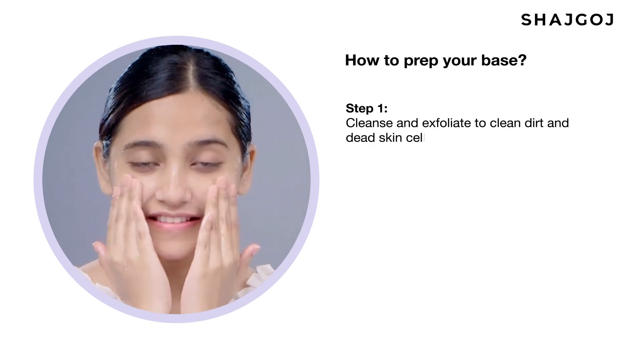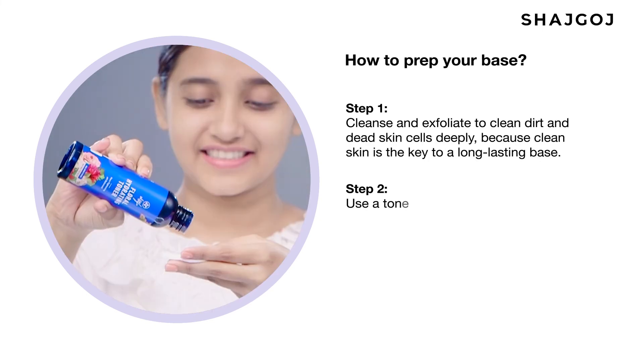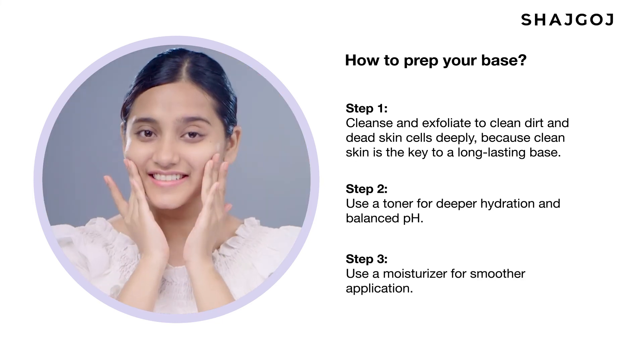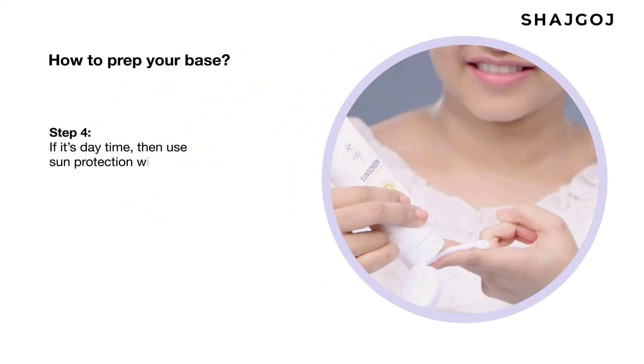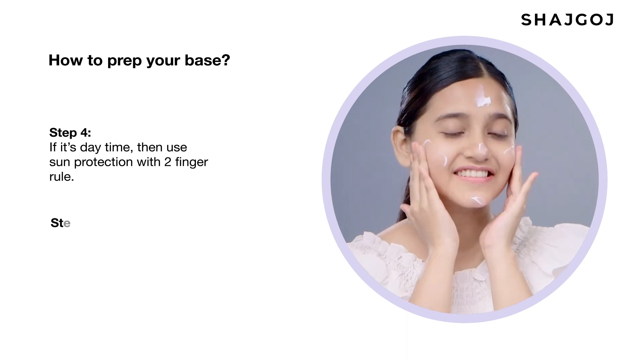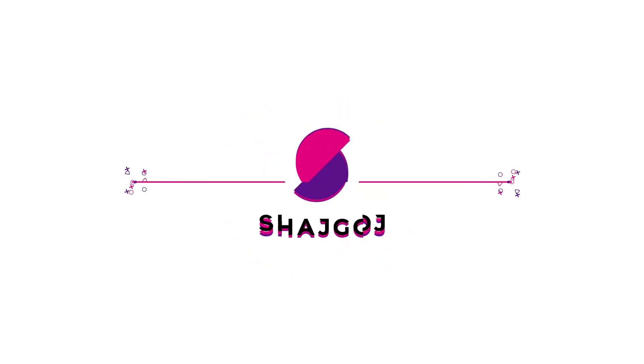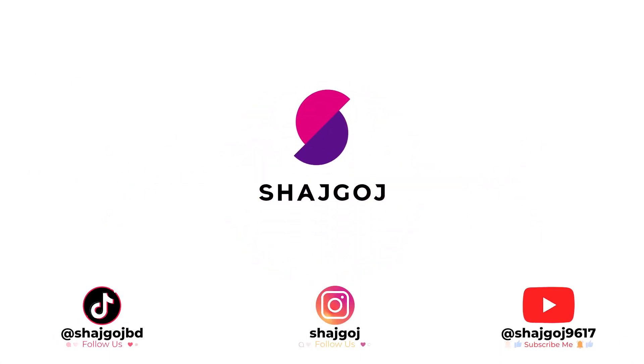So follow these steps for a flawless makeup look. Thank you all for watching.